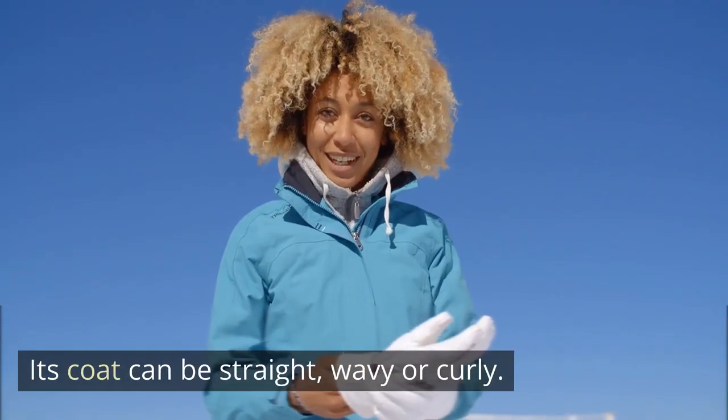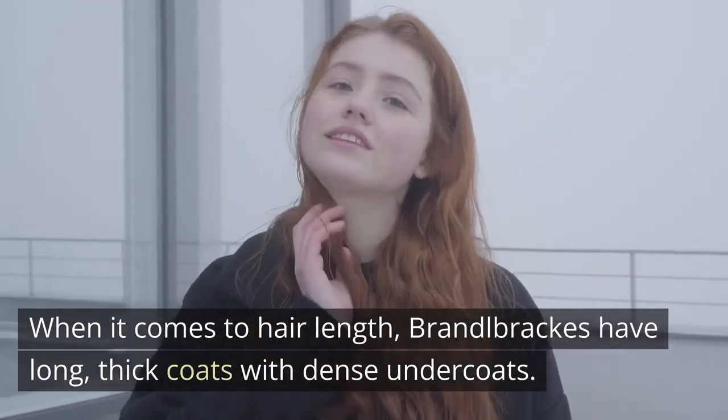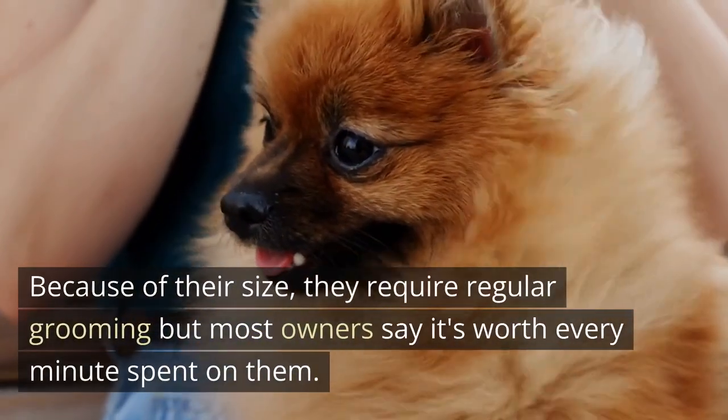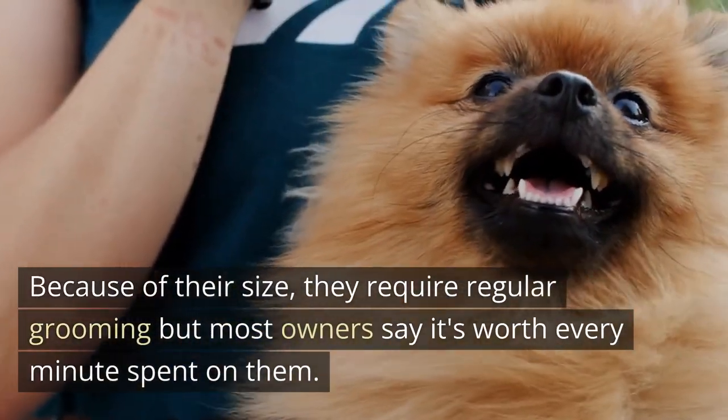Its coat can be straight, wavy, or curly. When it comes to hair length, Brandelbrechs have long, thick coats with dense undercoats. Because of their size, they require regular grooming, but most owners say it's worth every minute spent on them.